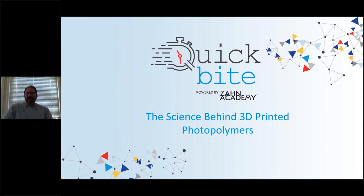It's kind of an exciting time and I think what you're going to see today is what we've all been waiting for when it comes to 3D printable materials.